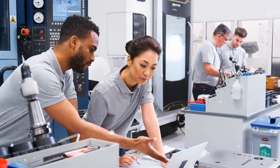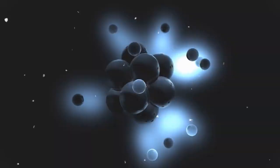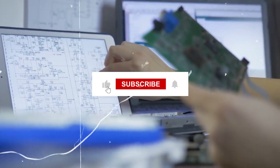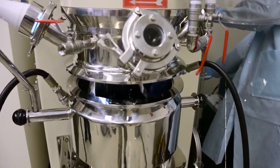Thank you for joining me on this video. I hope you found it informative and engaging. If you have any questions or comments, feel free to leave them in the comment section below. And if you enjoyed this video, please don't forget to give it a thumbs up and subscribe to our channel for more great content. Until next time, take care and keep learning.